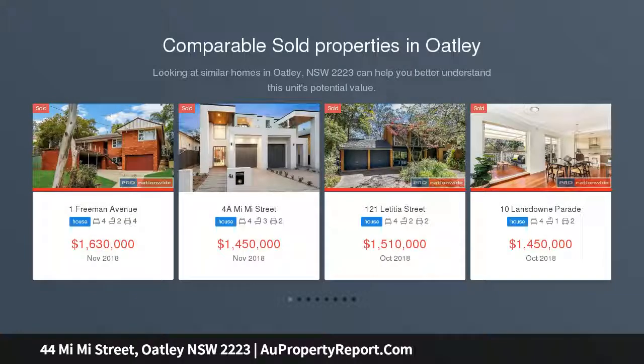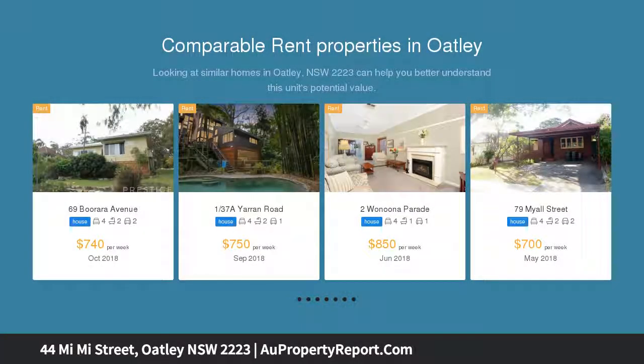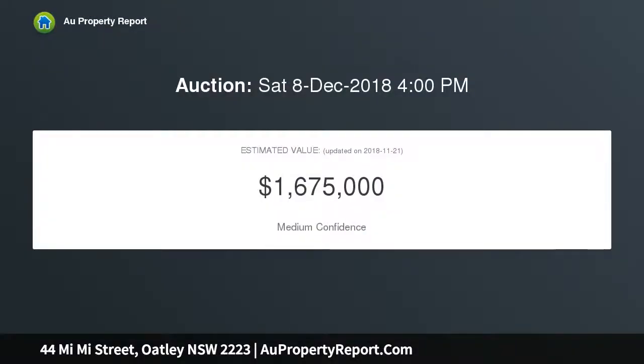This warm and inviting home provides a private and spacious haven for families to enjoy. Boasting an array of indoor and outdoor entertaining options, a sought-after central location and stunning landscaping, this double-brick home is truly a must to inspect.